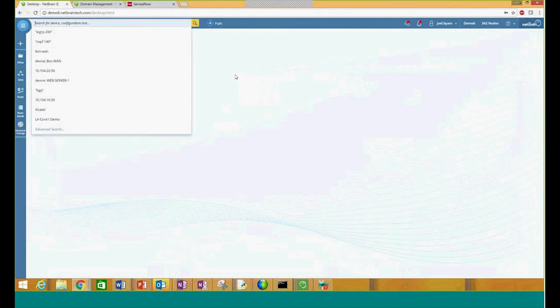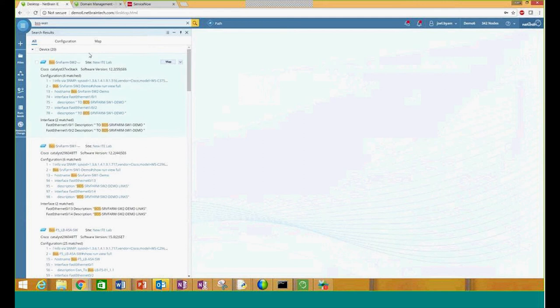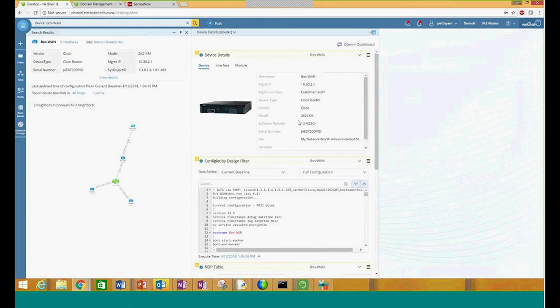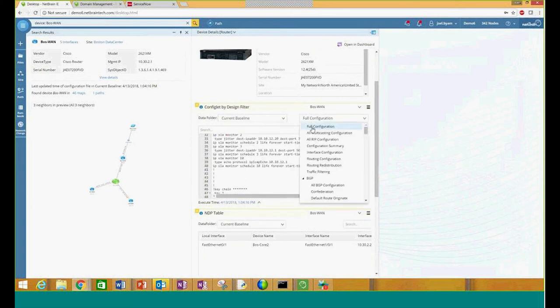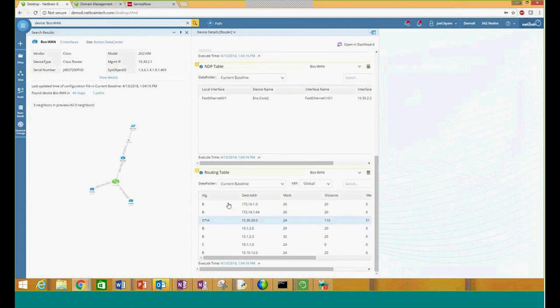We can easily search for this, and you'll see that we get multiple results popping up in different categories — devices, configuration file, interface information, and so on. When I jump into my device, we'll be able to see details around it: actual device details with some minor inventory information, interface data, module information. Looking at our configuration, we can get the full configuration file and parse that up so we can see it in a format that makes it easy to gather the important information. Neighbor discovery table for layer 2 topologies, and of course our routing table, which we can see different algorithms and the actual next hop IPs based on what we have already configured.